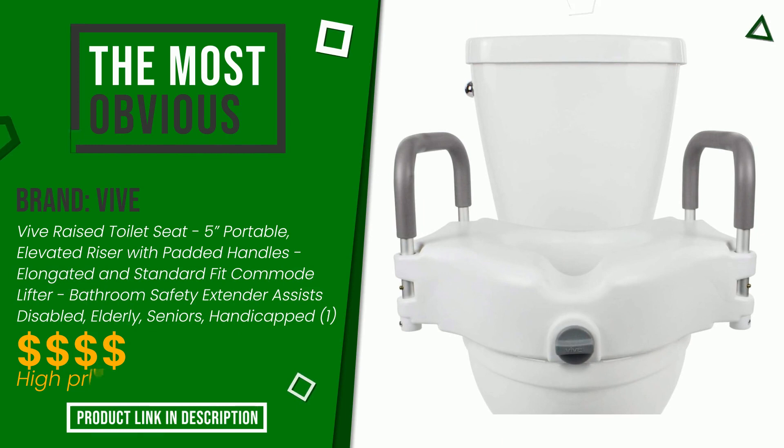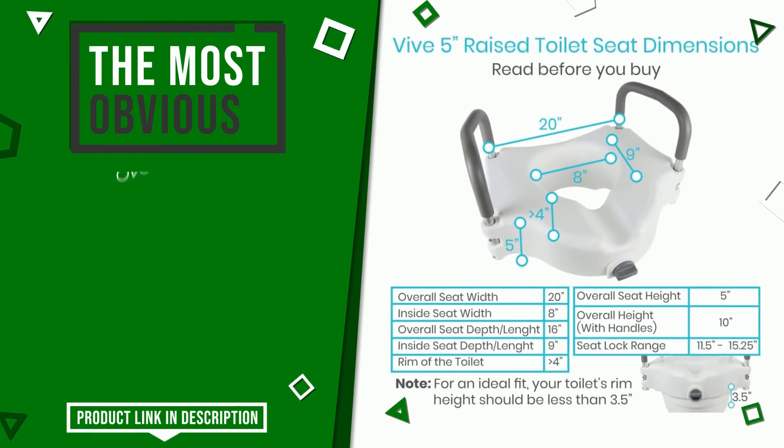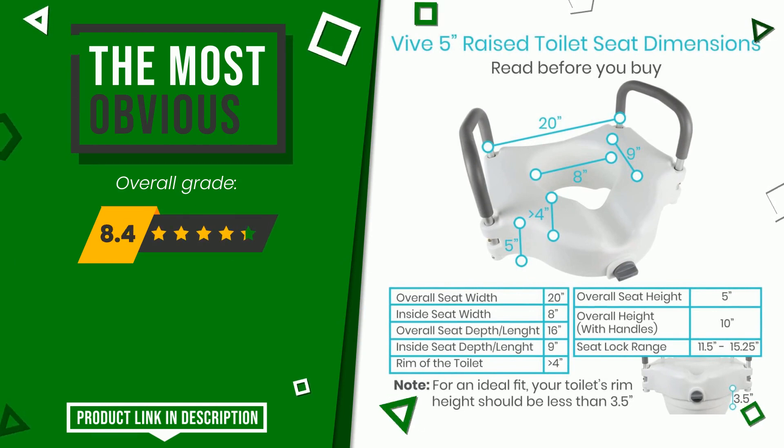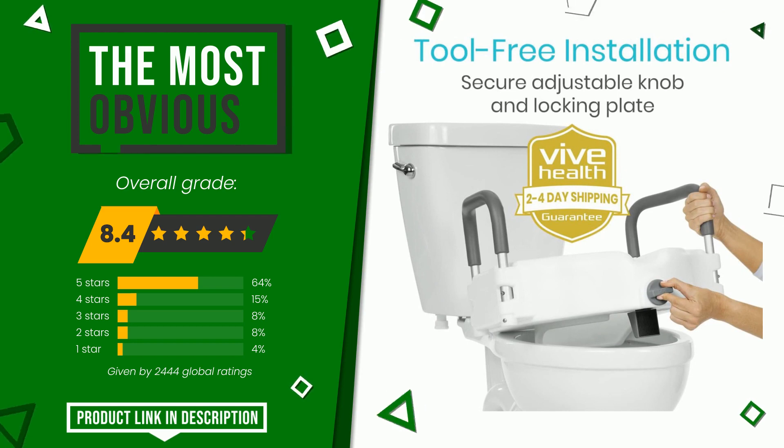Vive. With this item was awarded a final grade of 8.4 out of 10. It currently turns out to be the most discounted of this selection. Its peculiarities are: easy to install, easy to clean, stability.